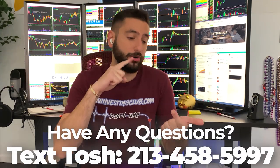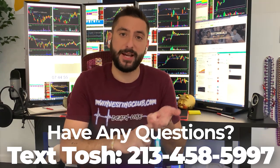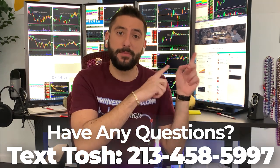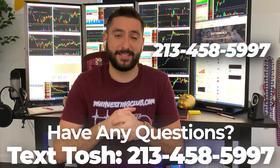I also want to let you guys know about something very unique to MIC. If you have any questions about trading, or you're curious about trading, or you don't know if MIC is the right fit for you, now you can text our head mentor Tosh — his number is right here — and he'll answer all your questions in less than 24 hours. Thank you and enjoy the video.